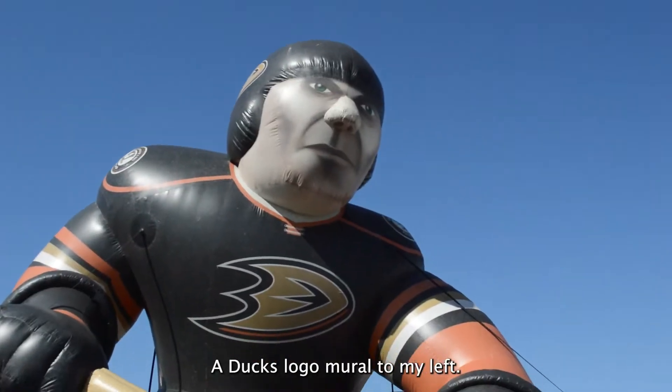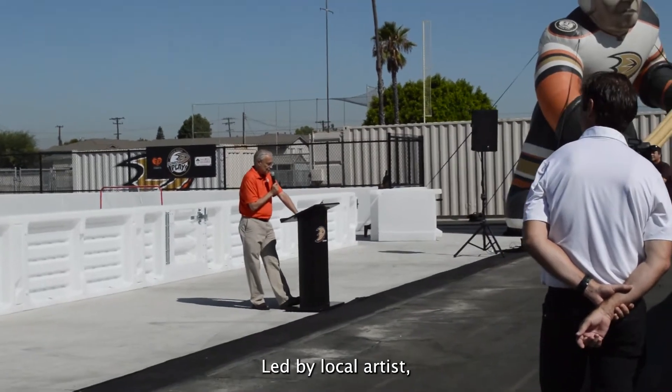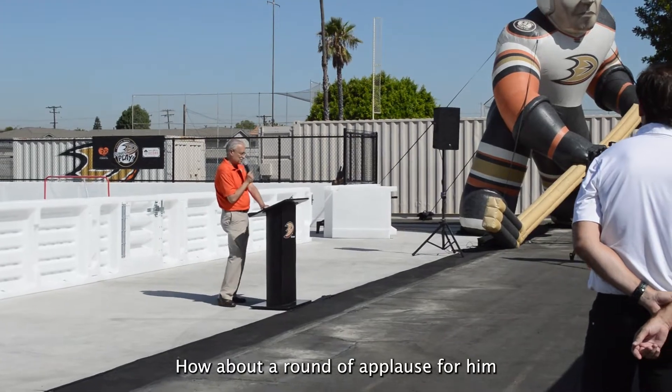A Ducks logo mural, to my left, painted by Ducks staff volunteers, led by logo artist Blake Barash of B Street Shoes. How about a round of applause for him?